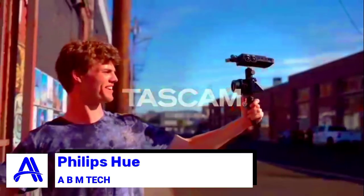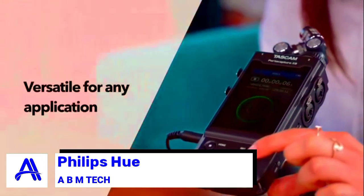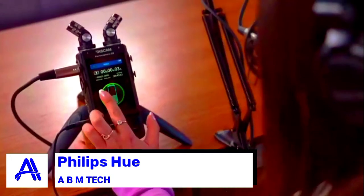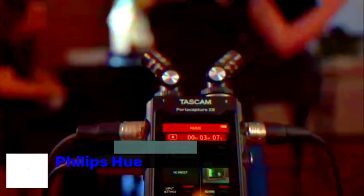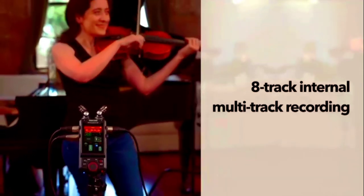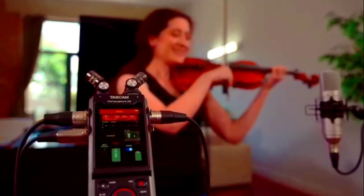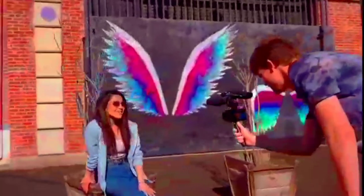Product seven: the Tascam Portacapture X8 handheld digital recorder. Create content your way with its new launcher system and a 3.5-inch touch panel that provides smooth navigation when selecting the best audio settings. Configuring audio levels is easy, resulting in uncompromised audio quality even with low-level recordings.